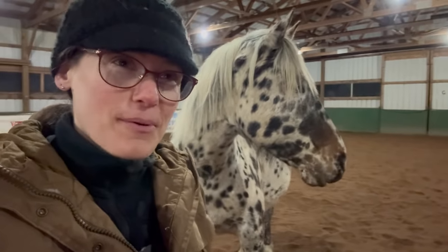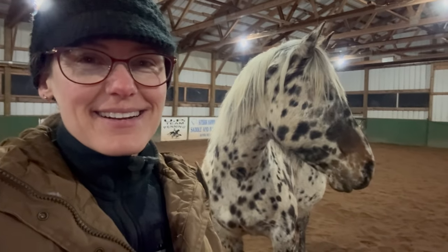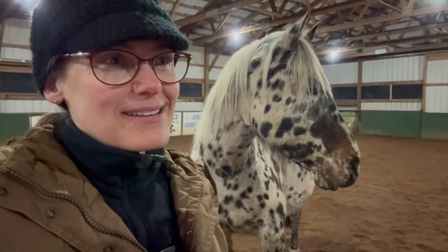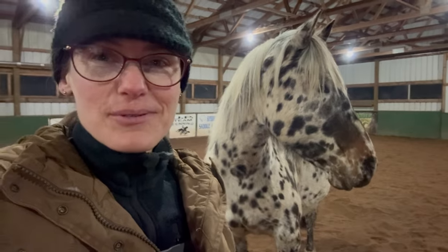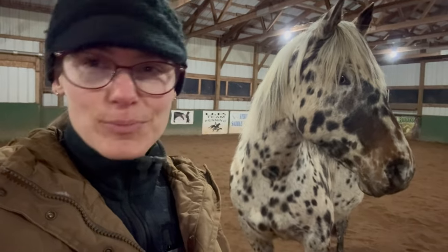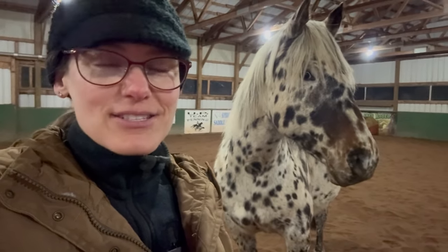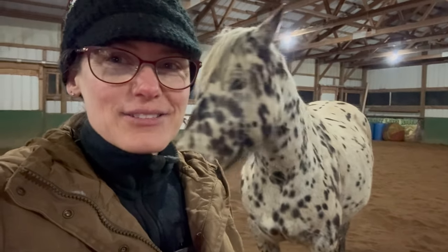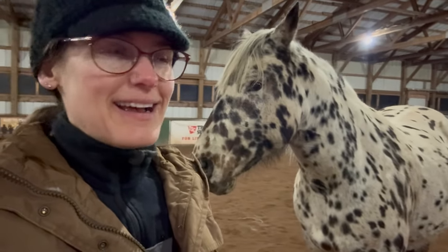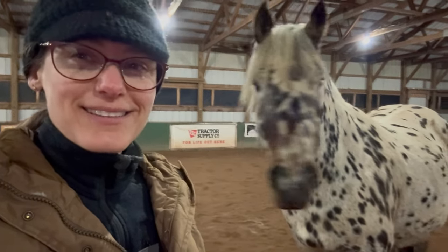Nakona now goes to all the shows and does a little bit of barrel racing, a little bit of jumping, English pleasure, Western pleasure, and a little bit of reining classes. She does everything. It's so fun to watch this kid go out and win all these really awesome things on this horse that I have spent so much time with. I absolutely love it.